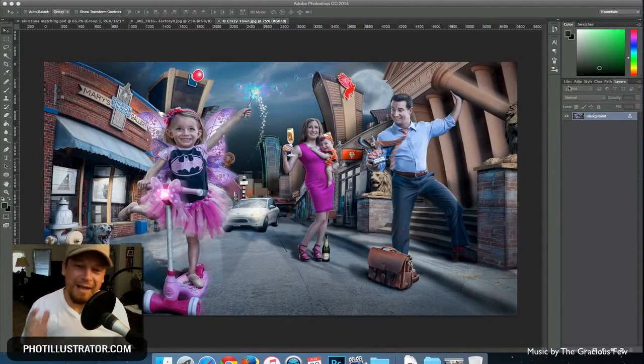Today I'm going to show you how I blended some skin tones in a recent photo illustration I call 'Crazy Town.' But before I get started, I wanted to respond to a question from Raymond R. in Colorado — he emailed me about my photo illustrations and composites, how I made money at them and marketed them. Raymond, thanks for asking.